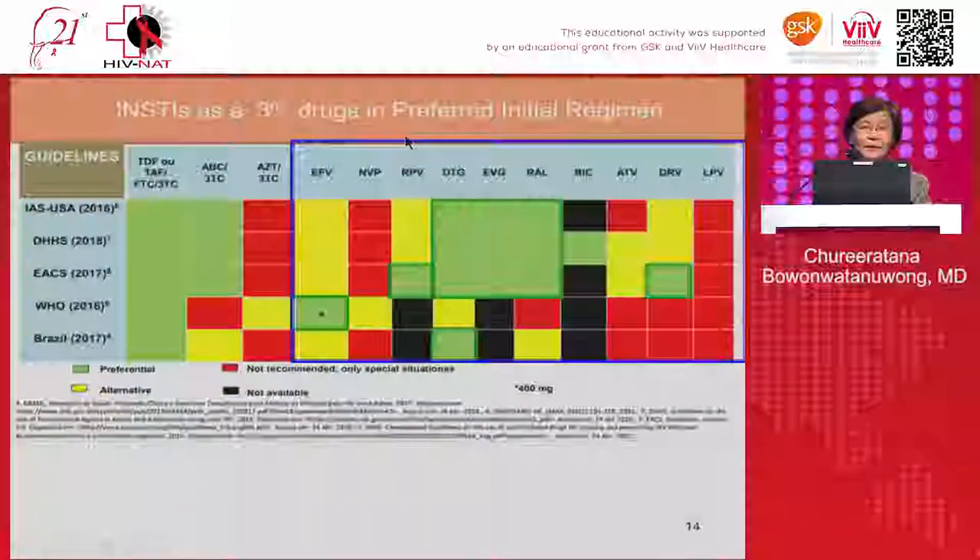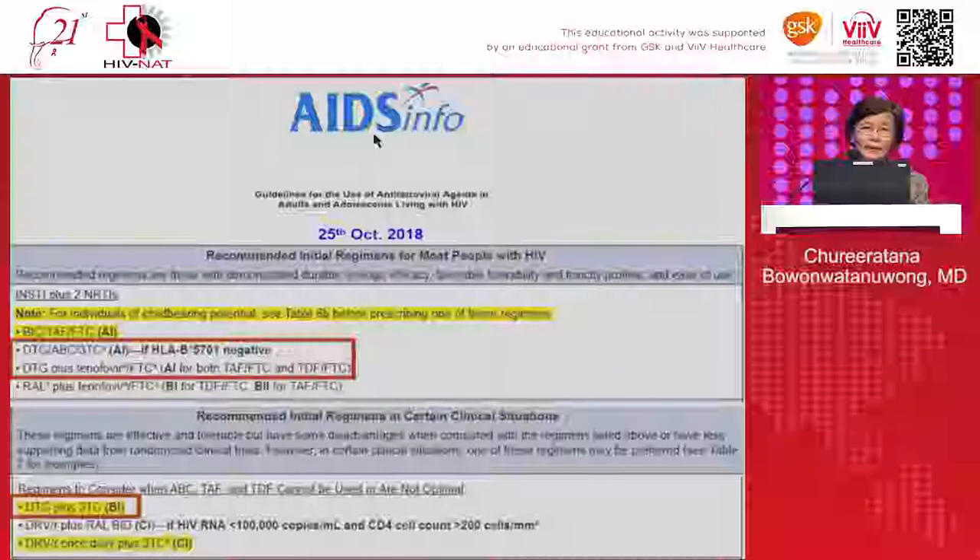Since 2016, most guidelines recommend dolutegravir as the preferred initial first-line regimen. In 2018, WHO changed its guidance — before 2016 it was not preferred, but by 2018 it was listed as the first-line preferred option. The DHHS guideline from last October 25th recommends dolutegravir as A1 status in the combination abacavir/3TC/dolutegravir, and A1 status for tenofovir/FTC/dolutegravir. It is also recommended in a two-drug regimen of dolutegravir plus 3TC as B1 status.